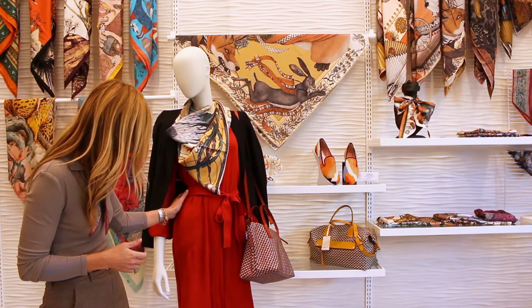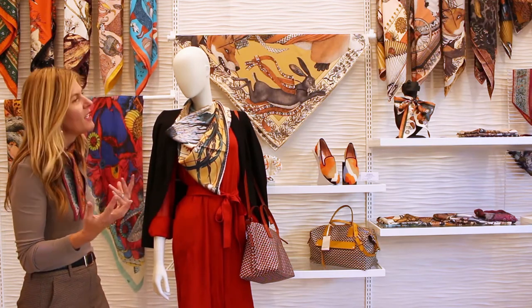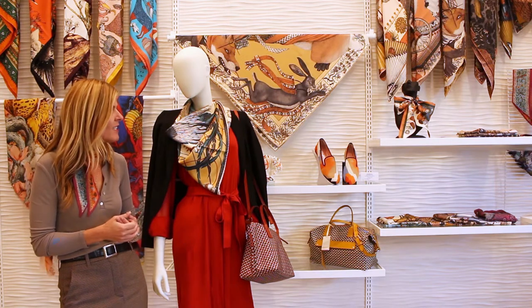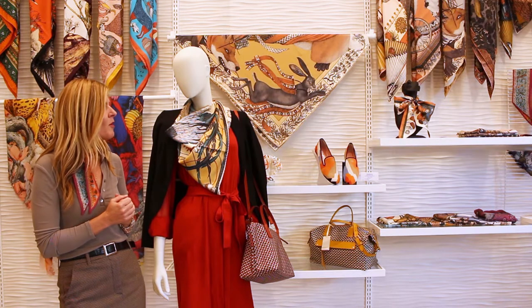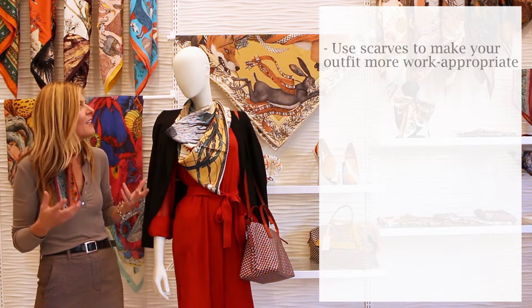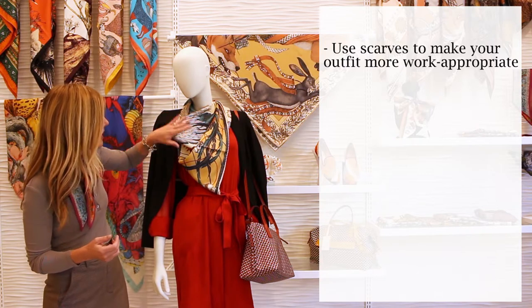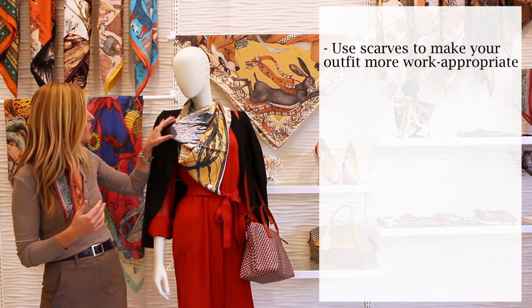Today we did a shirt dress in crimson red — it's bright but not too bright, fairly muted or earthy, so you don't feel it's too powerful to wear to the office. To elevate the look and make it more work-appropriate, we are closing it down so we're not revealing any cleavage.